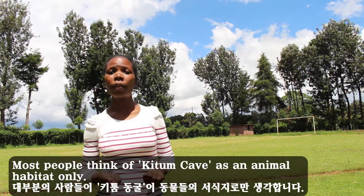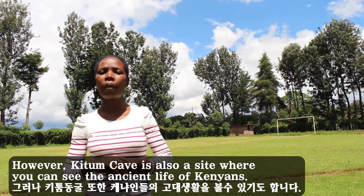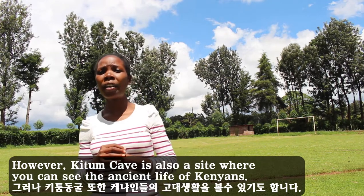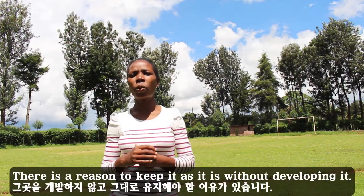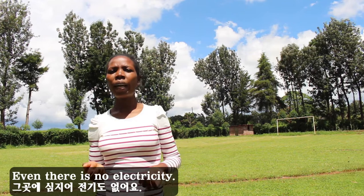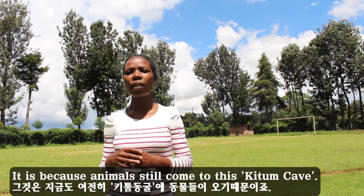Most people think of Kitum Cave as an animal's habitat only. However, Kitum Cave is also a site where you can see the ancient life of Kenyans. There is a reason to keep it as it is without developing it — even there is no electricity — because animals still come to this Kitum Cave.